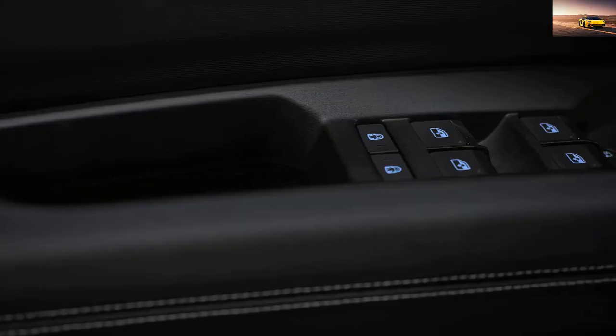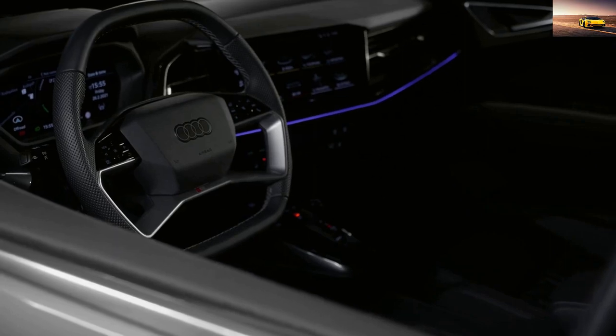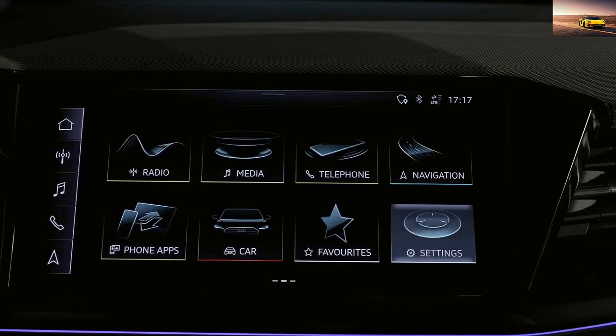Audi offers a range of optional features for the Q4 e-tron, including a panoramic sunroof, a head-up display, and a premium Bang & Olufsen sound system.